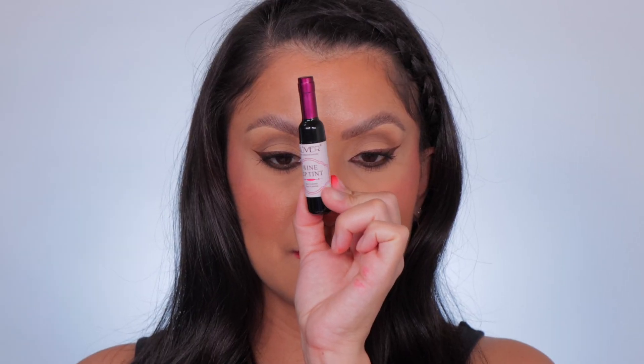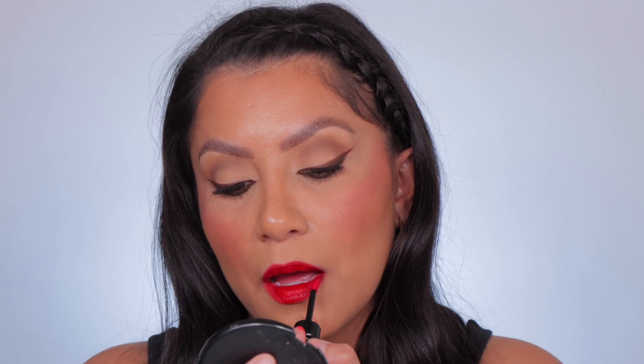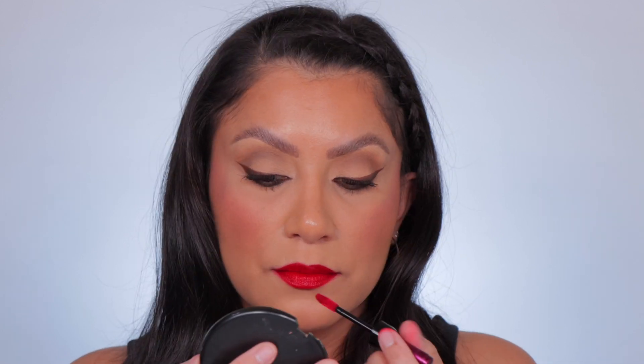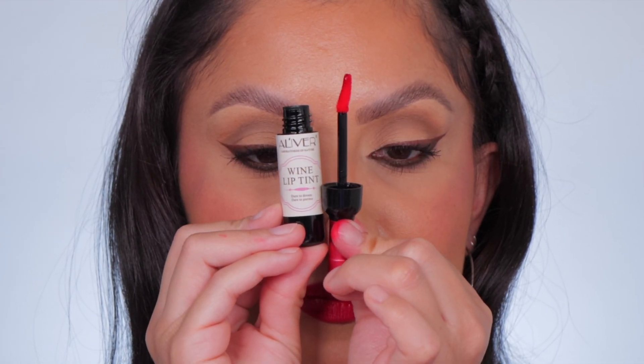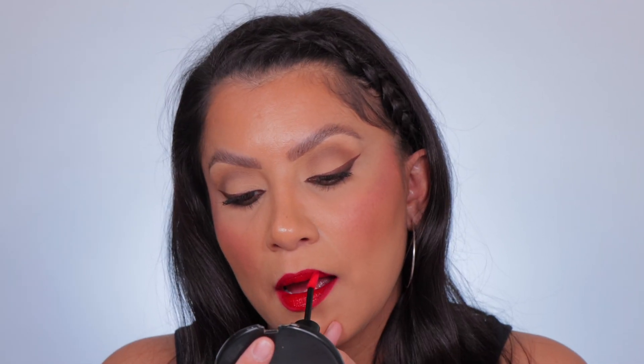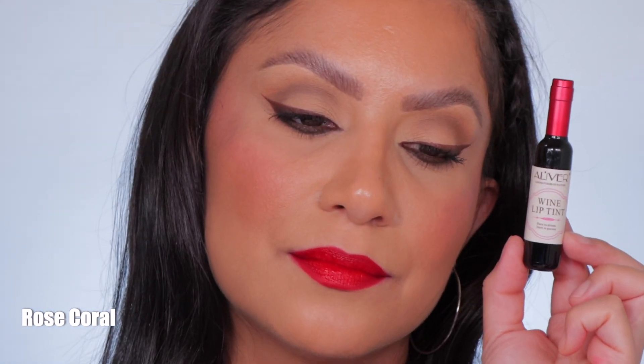This is Chardonnay Orange. Next one is Nebbiolo Red — I think that's how you pronounce it. In daylight this is Nebbiolo Red. Moving on to Rose Coral — this is the shade Rose Coral, and in daylight this is the shade Rose Coral.